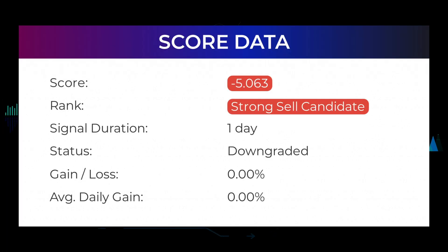In this section you will get some information about the current SOFI Technologies performance to better understand where the stock is right now. In our systems, the SOFI Technologies stock currently holds a minus 5.063 score, and our system has ranked SOFI Technologies a sell candidate since January 21st, 2022. Over the next few days we will see how this evaluation performs.